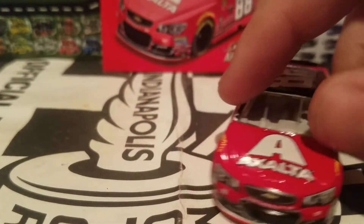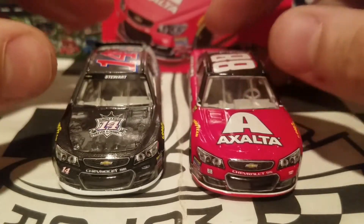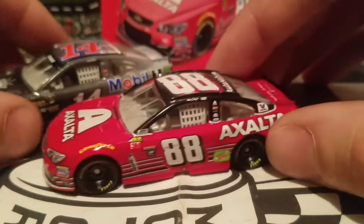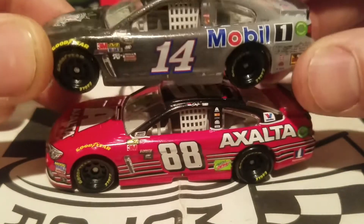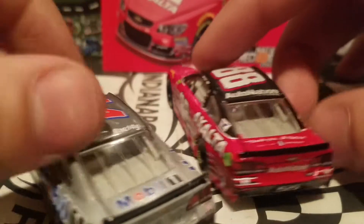We're going to be looking at a diecast comparison, looking back at all the other last-ride cars. Here is Tony Stewart's last-ride car for NASCAR Authentics. You can just see how much more effort they put into the paint scheme for Dale Jr.'s car, unlike Tony Stewart's, which was just a bunch of signatures from the Stewart-Haas Racing organization.